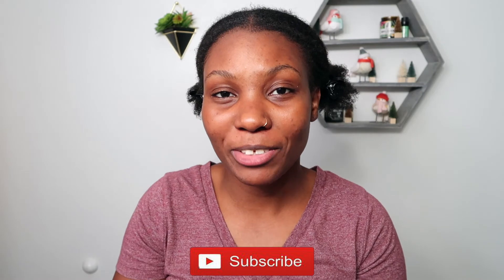I hope you guys enjoyed this video. I'm just going to put leave-in conditioner in my hair and call it a night, y'all. Please do not forget to like, comment, and subscribe. And I will see y'all in the next video.